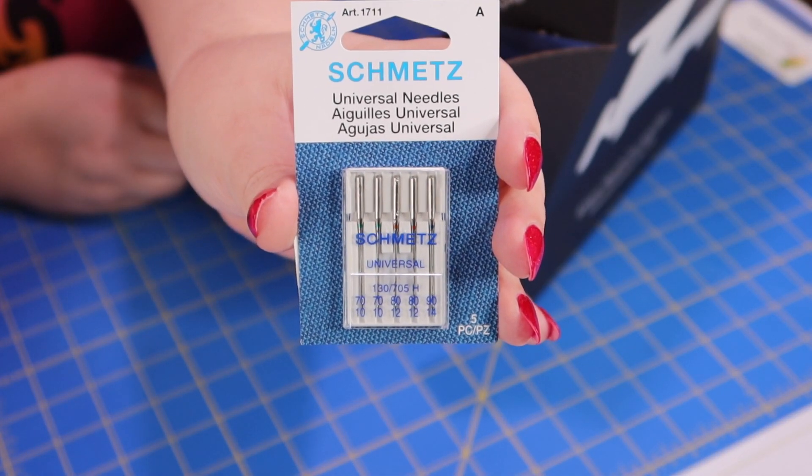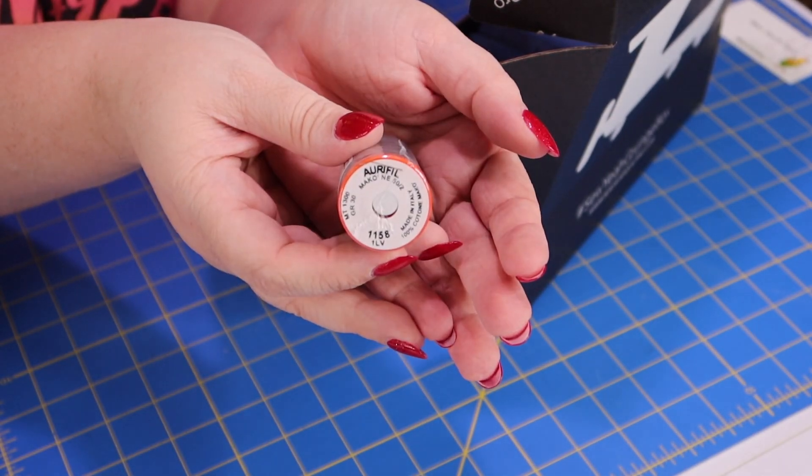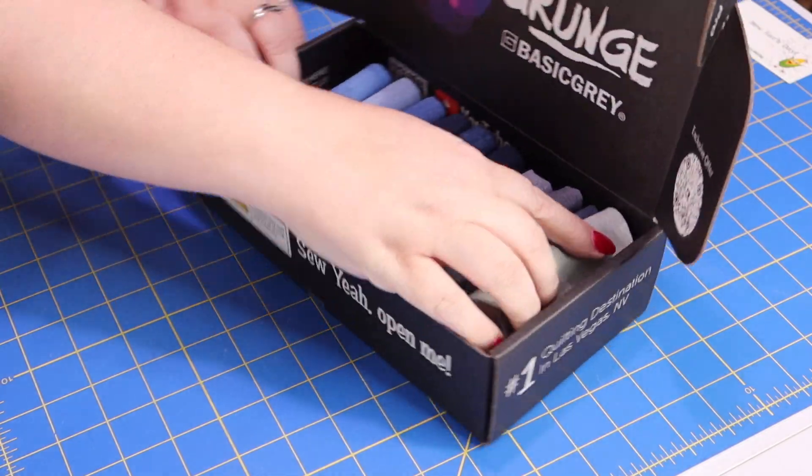The next thing is a package of needles from Schmetz — I love Schmetz needles, so I'm really happy to have these. It's an assortment pack with all different sizes listed, and these are universal needles so they'll be good for just about anything. And of course we've got a spool of Aurifil thread — an absolutely beautiful color. It's color number 1155, and looking at the fabric in the box, this will coordinate very nicely. Let's take a look at all the fabric inside.